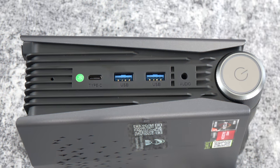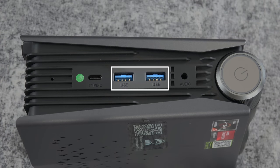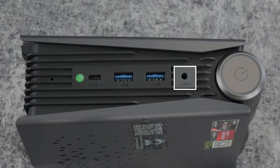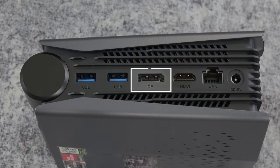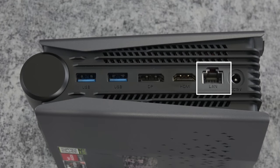Walking around the device, you have a USB-C port that also functions as a display port, two USB 3.0 ports, an audio in and out jack, and your circular power button. On the other side there are another two USB 3.0 ports — so plenty of them. There is a standard DisplayPort which will do 4K 60 hertz, next to that is an HDMI 2.0 port, a gigabit ethernet port, and then that's where you plug in your power.